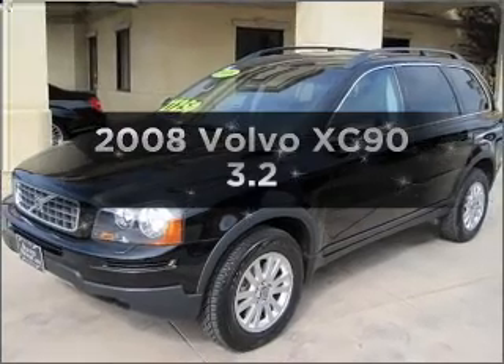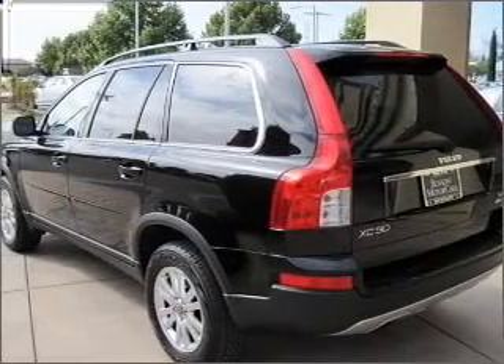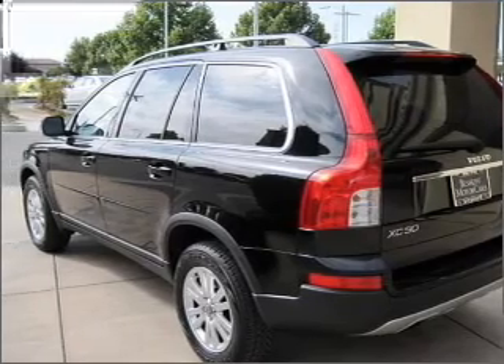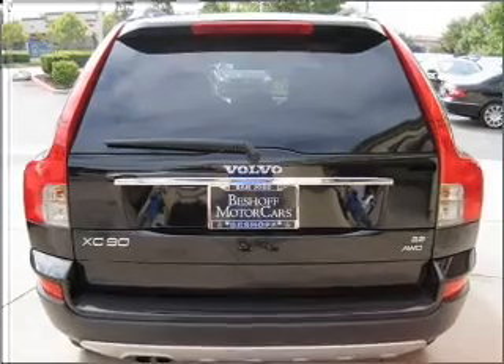Get noticed in this 2008 Volvo XC90. Travel the roads in style and comfort in this great vehicle. With a solid 6-cylinder engine, it responds smoothly to its 6-speed automatic transmission.